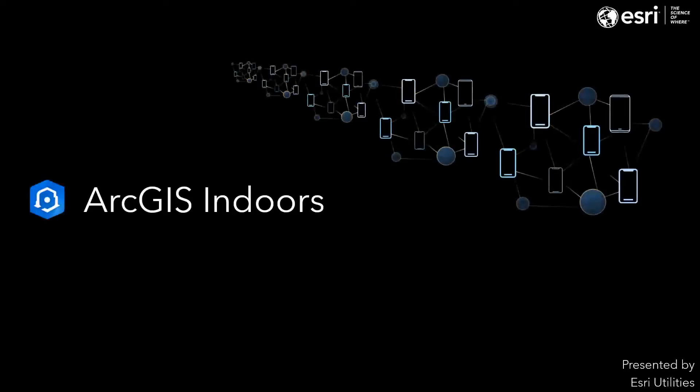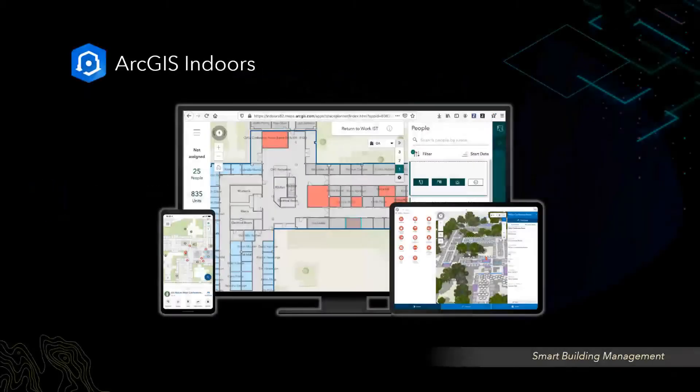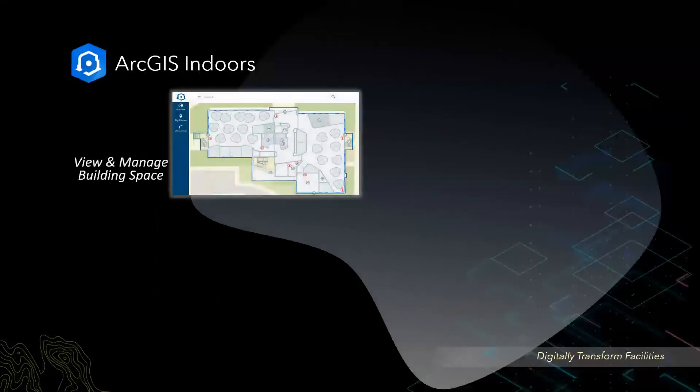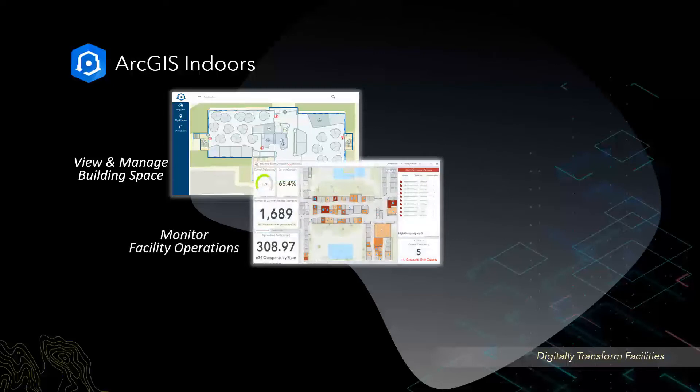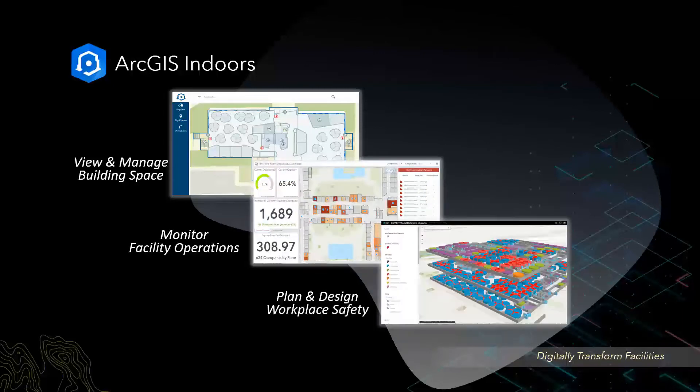Welcome to the ArcGIS product reviews. In today's spotlight is ArcGIS Indoors. It is a complete indoor mapping system for smart building management. You can create, curate, and share indoor maps and apps. Utility organizations can use ArcGIS Indoors to provide staff with apps to understand and manage the office or warehouse, to monitor indoor operations and conditions in near real-time, and to enforce workplace safety with planning and design tools.